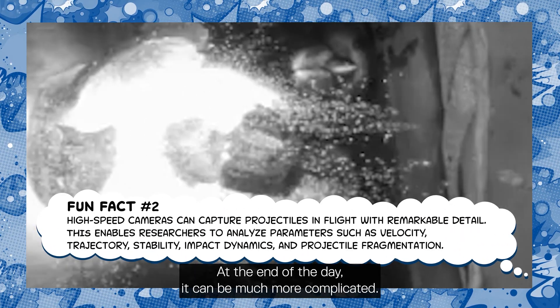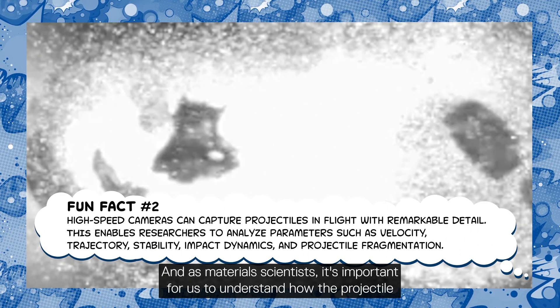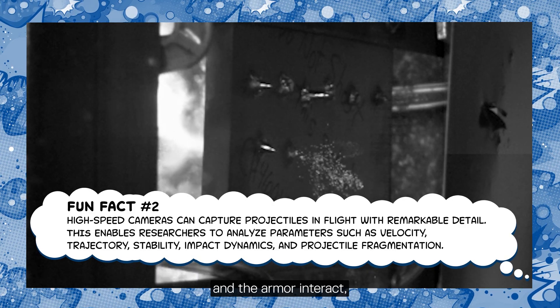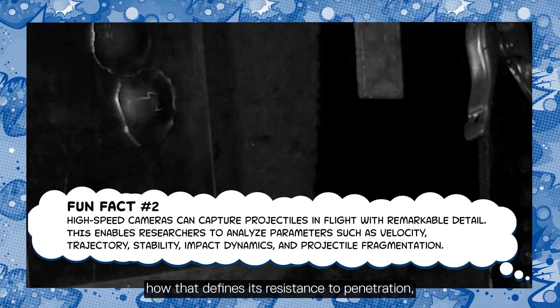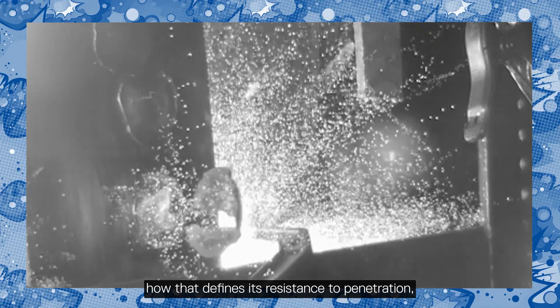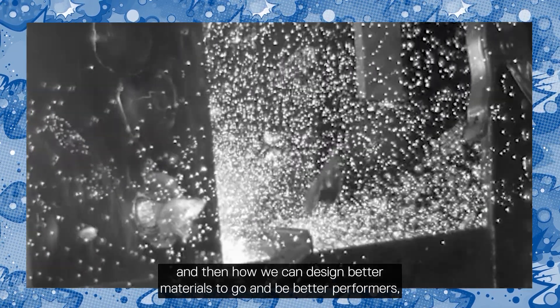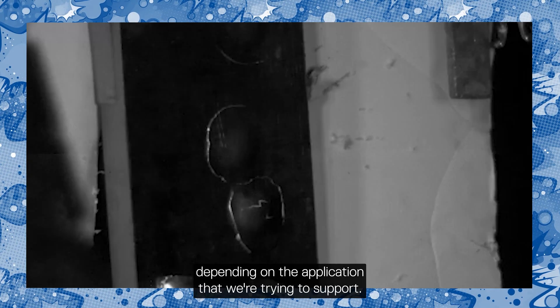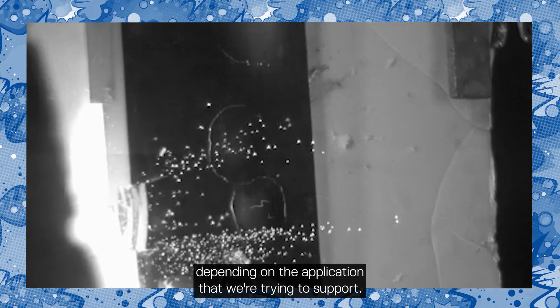At the end of the day it can be much more complicated, and as material scientists it's important for us to understand how the projectile and the armor interact, how that defines its resistance to penetration, and then how we can design better materials to be better performers depending on the application we're trying to support.